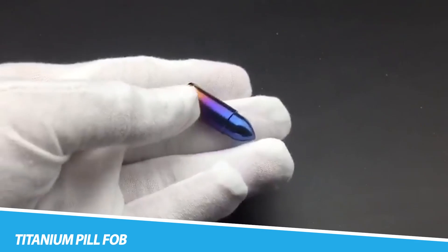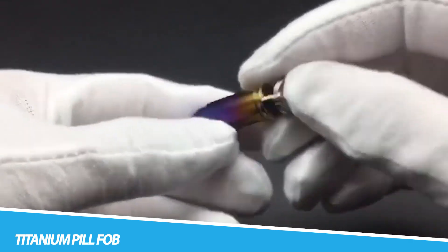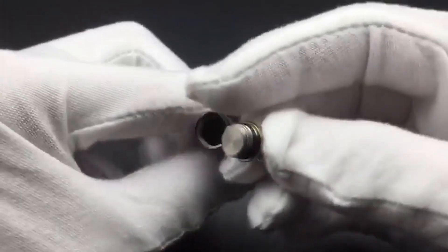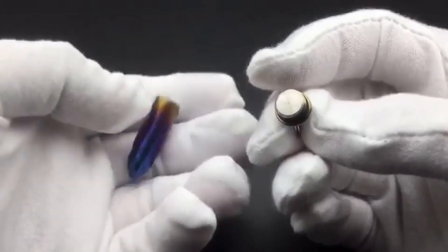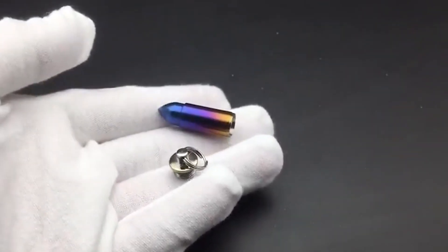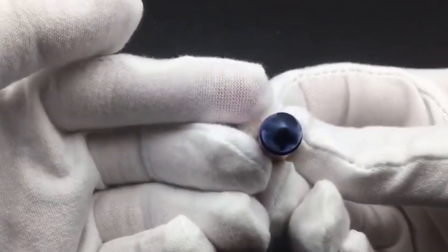Titanium Pill Fob. In the realm of everyday carry essentials, the titanium pill fob emerges as a testament to the marriage of style and practicality. Crafted from durable and lightweight titanium, this small yet indispensable accessory is designed to securely hold medication or other small items. Its sleek and minimalist design adds a touch of sophistication to the mundane act of carrying essentials. Beyond its functional utility, the titanium pill fob becomes an expression of personal style, resonating with those who appreciate the fusion of form and function in even the smallest details of everyday life.